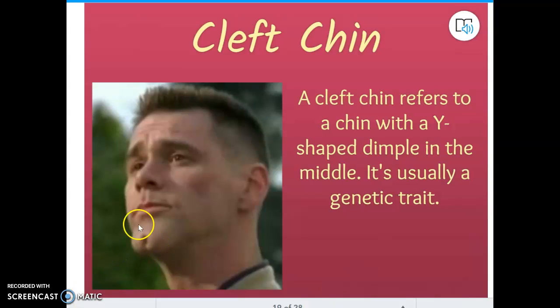A cleft chin — if you see what looks like a dimple in the chin, that is something that usually comes from your parents as well. It's an inherited trait.